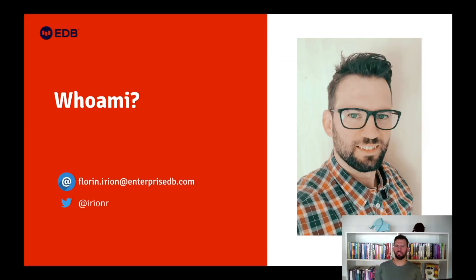My name is Florin Irion and I started working at Second Quadrant two years ago, now EDB, and I am part of the PGLogical and BDR team as a developer, tester, support engineer and even consultant on some occasions.